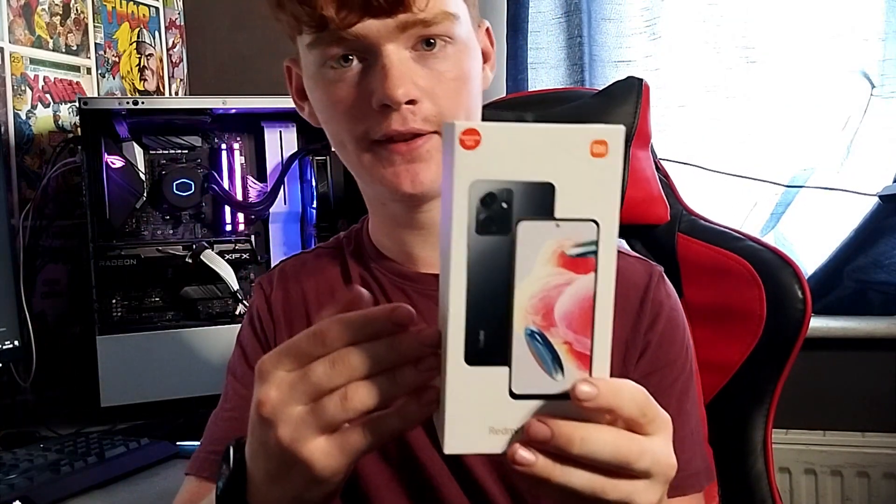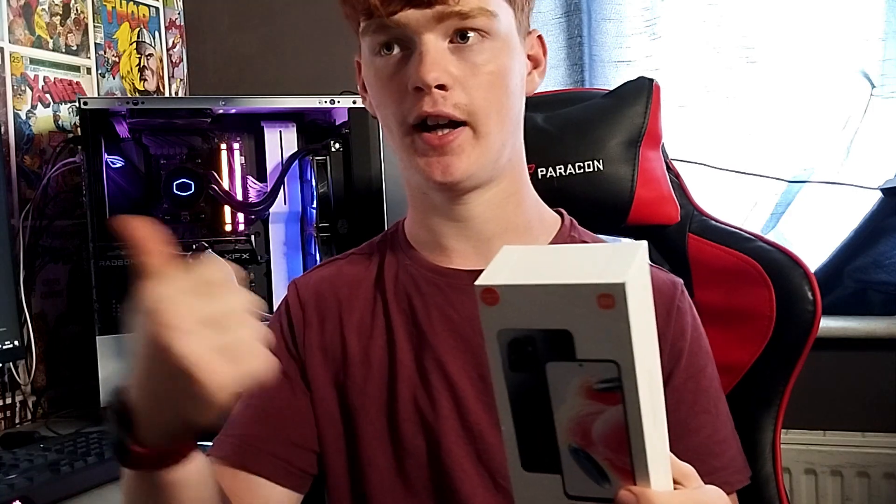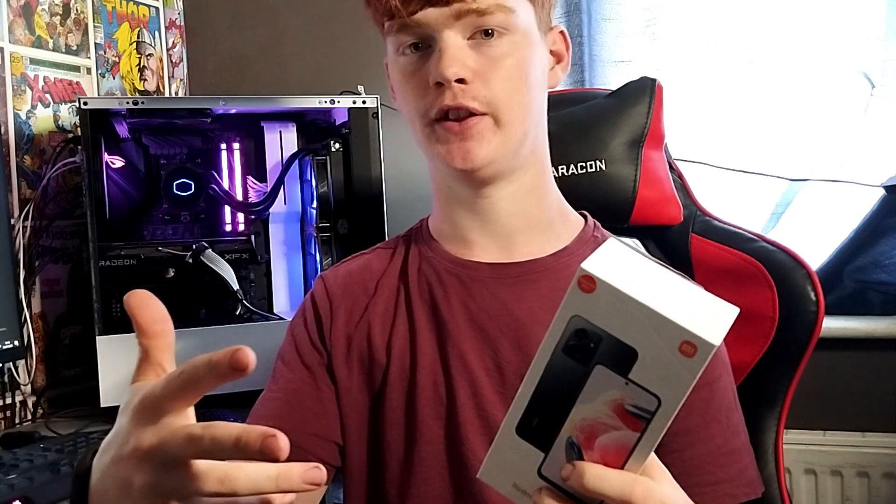A disappointment on the camera side is that there's no pro video mode, only pro photo. So you can't change the saturation, ISO, or light levels for video — you can only do it on photos.